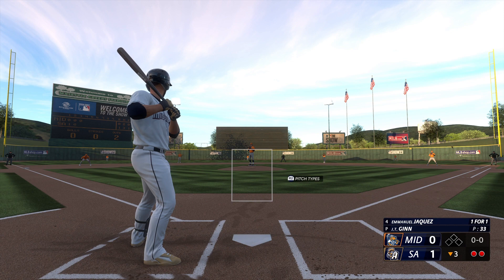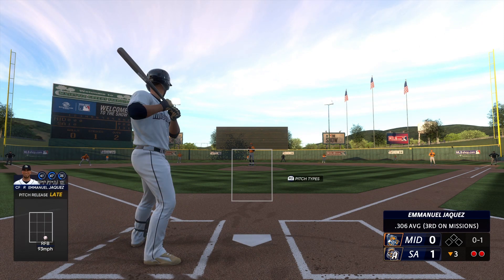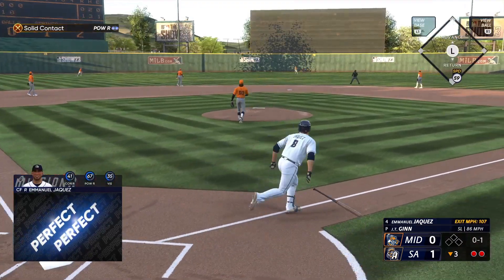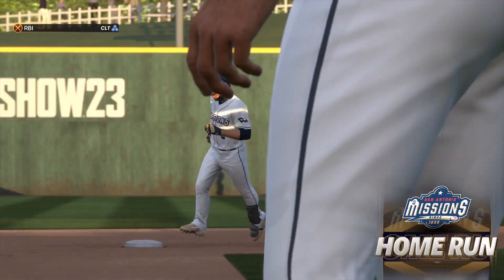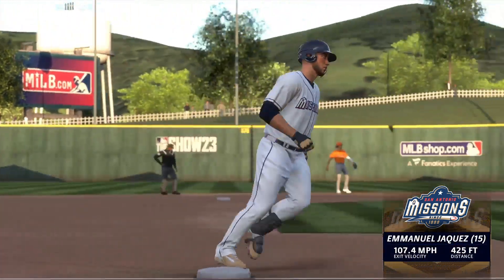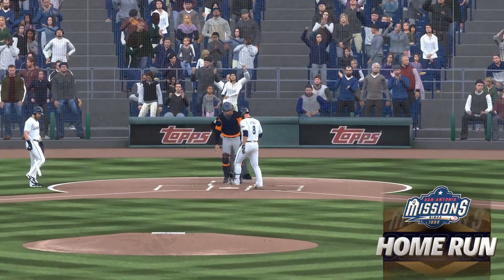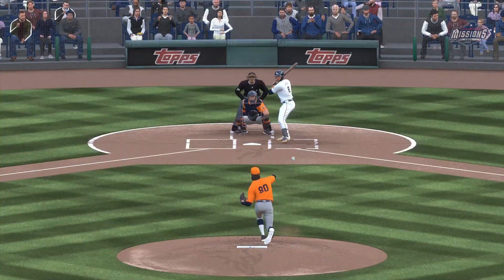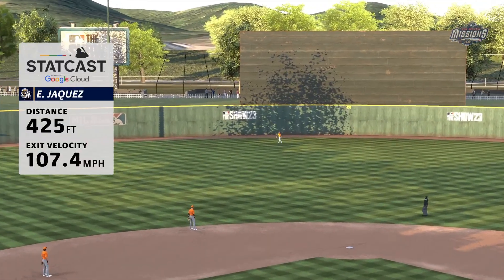Jaquez getting the start in center, batting in the cleanup spot, and he's been on a good run at the plate — hitting over .300 in his last 10 games. Swung on, belted, that's back and gone — a solo shot, home run number 15 on the year. It's 2-0. Just an excellent swing all the way around. Got a pitch to drive, short to the baseball, squared it up, and the backspin carried it out of here.